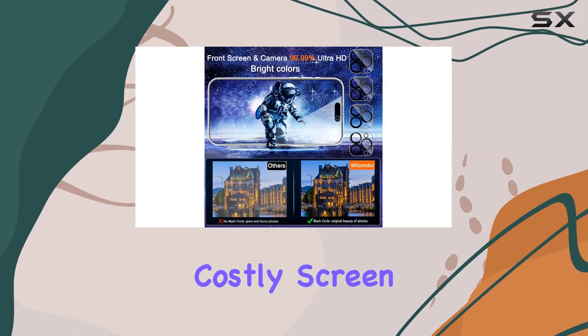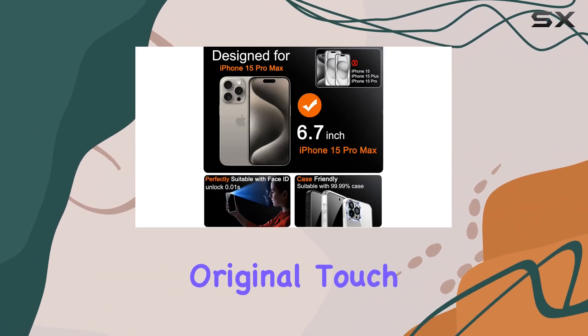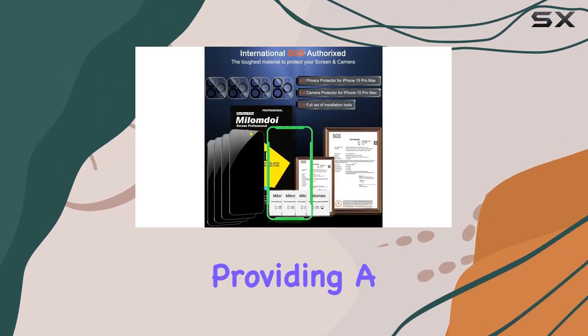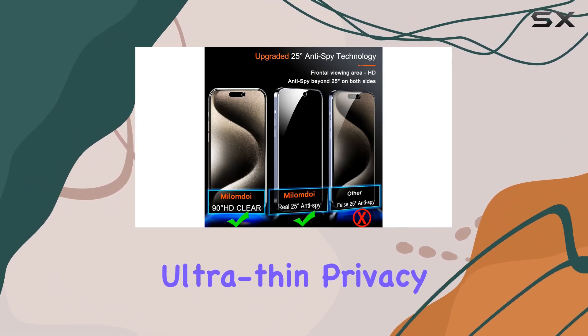What's impressive is the frontal ultra HD and original touch experience. Milamda has addressed the common issue of blurred pictures with privacy glass films, providing a visual feast with its 0.28mm ultra-thin privacy glass.